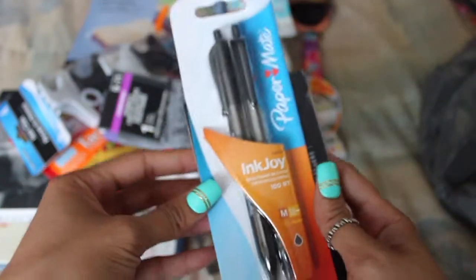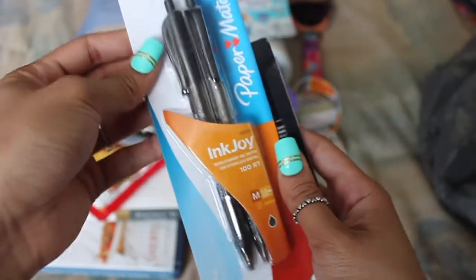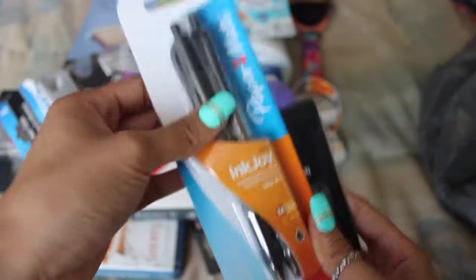I also picked up these Inkjoy pens, which I was surprised to see at Dollar Tree, so I picked them up because you can never have enough black pens.